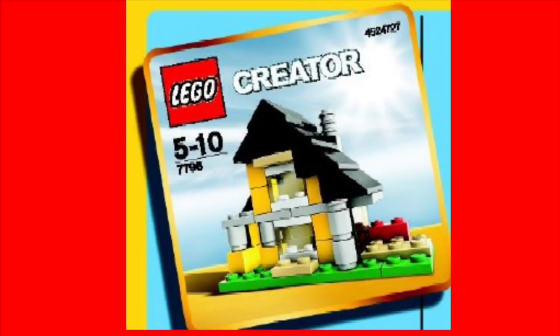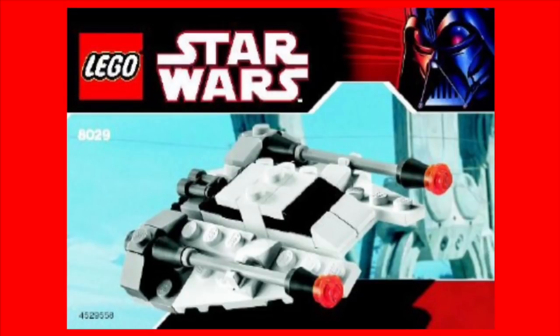Next is set 7796, the Creator Beach Home — a smaller representation of the LEGO beach house Creator set. I like the idea of making micro-sized versions of bigger sets, and I wish they'd do it more. This was a 2008 set that never made it to stores. Also from 2008 is set 8029, the Mini Snow Speeder — it doesn't look like a lot of the other snow speeders, and it also never released.